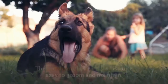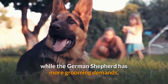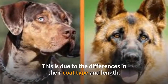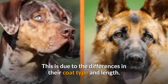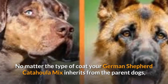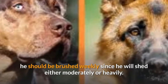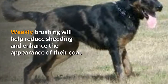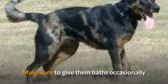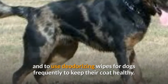Grooming and shedding. The Catahoula Leopard Dog is quite easy to groom and maintain, while the German Shepherd has more grooming demands, due to the differences in their coat type and length. No matter the type of coat your German Shepherd Catahoula mix inherits, he should be brushed weekly since he will shed either moderately or heavily. Weekly brushing will help reduce shedding and enhance the appearance of their coat. Make sure to give them baths occasionally and use deodorizing wipes for dogs frequently to keep their coat healthy.